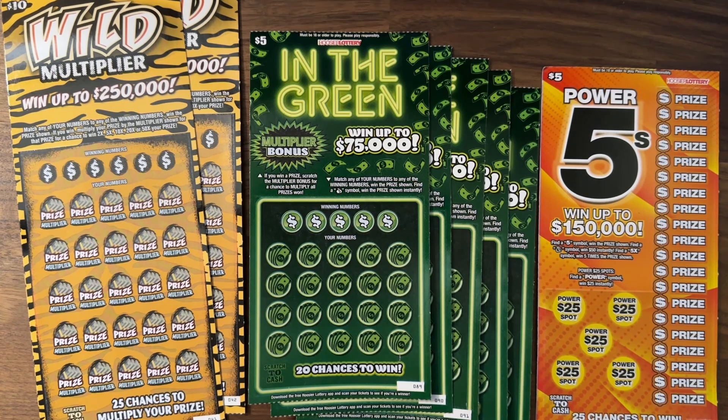Today I have a $50 session for you from the Hoosier Lottery. We have two of these $10 Wild Multiplier tickets — they're a little older. We have five of the In the Greens, the $5 ticket here in the middle, and we have only one of the $5 Power Fives because that was the last one.